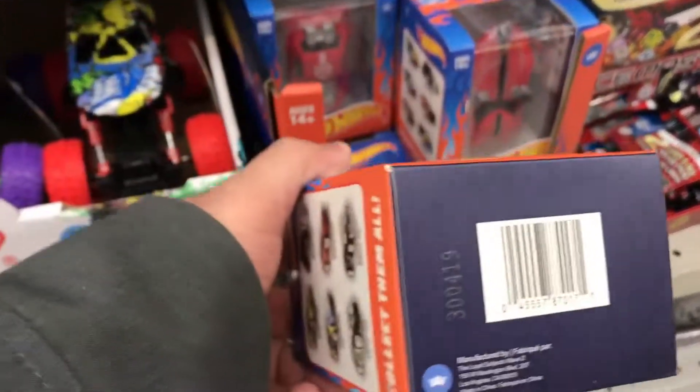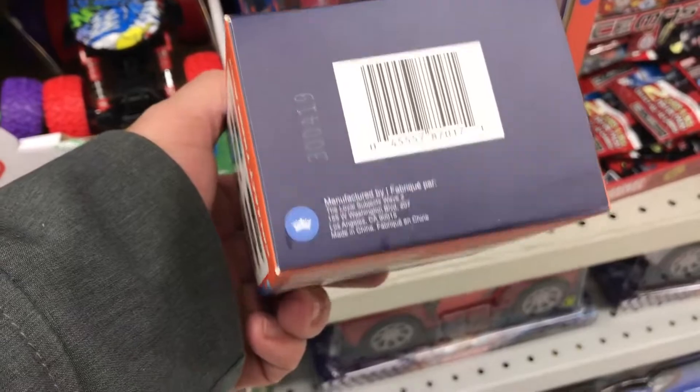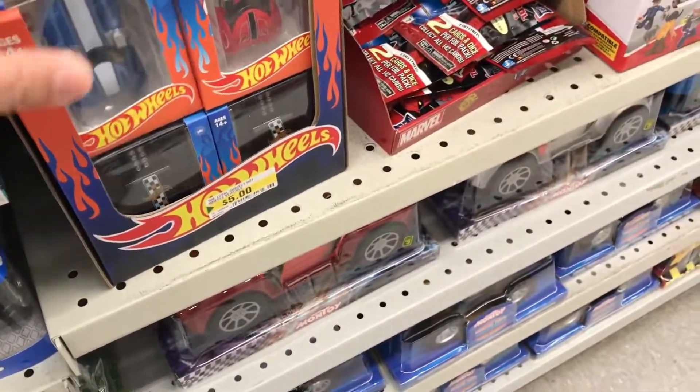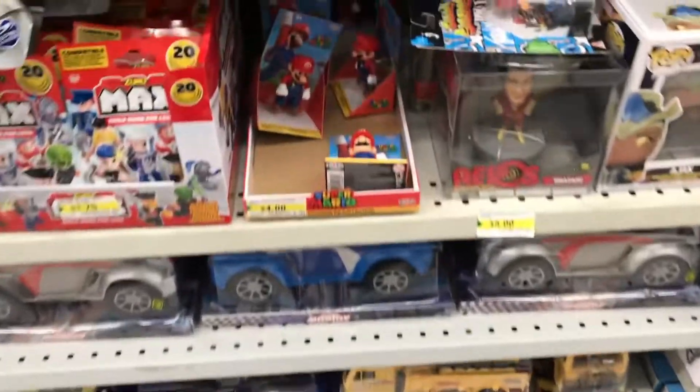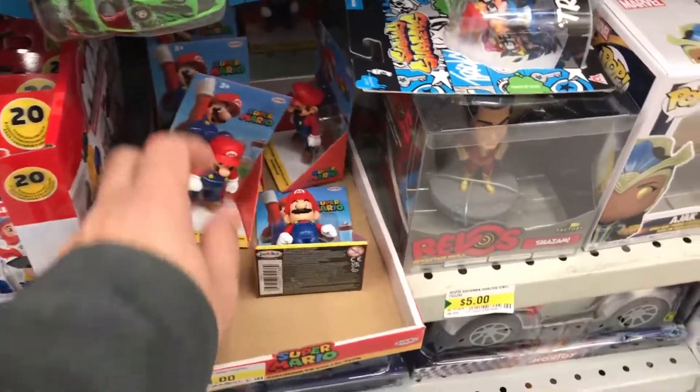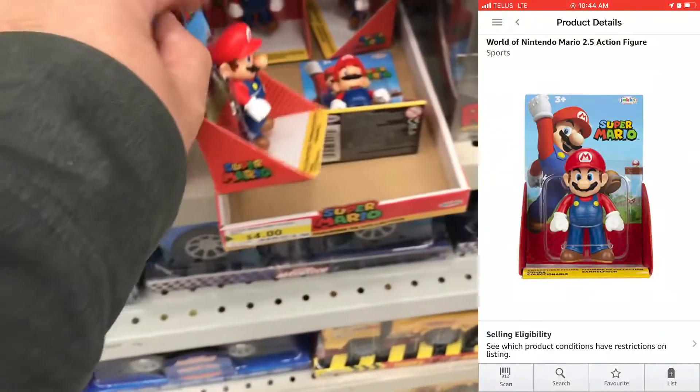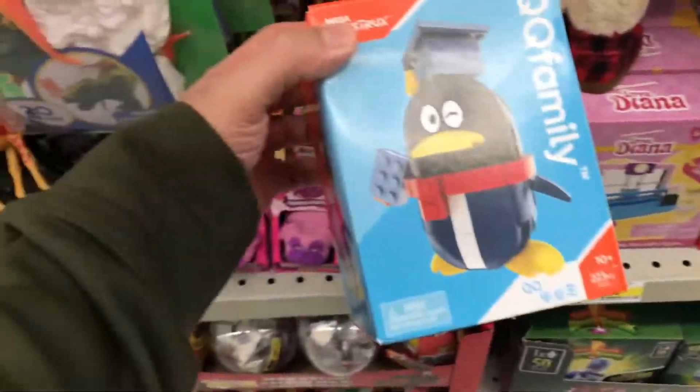When it comes to Hot Wheels, be very careful — I've seen boxes that don't look real, they're kind of knockoff-ish. When it comes to things like Mero Brothers, they are okay, but I always double-check and make sure it's coming from a good distribution center.